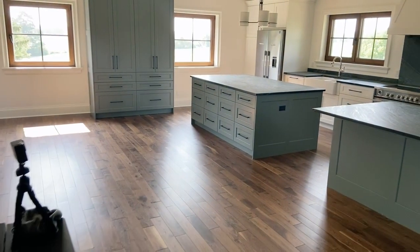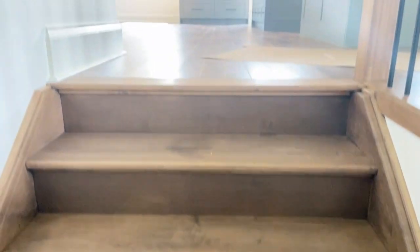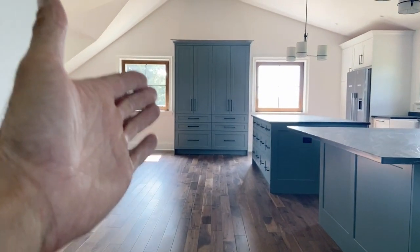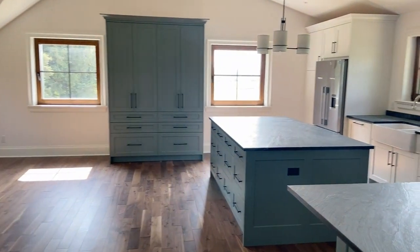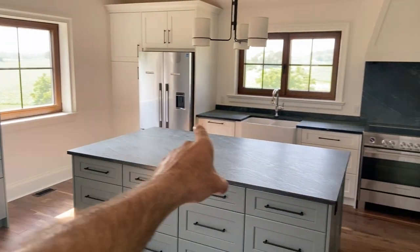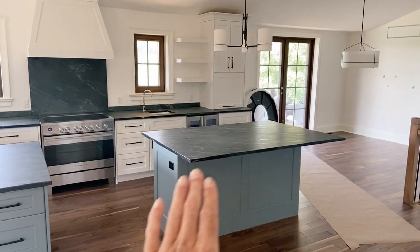Beautiful window. And now here's the stunner — as you walk up the steps, look at what you enter on first look. Absolutely stunning — beautiful pantry, two islands. Guys, this is 24 feet across here of cabinetry. Turned out absolutely amazing.